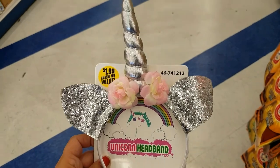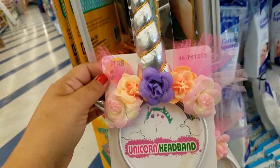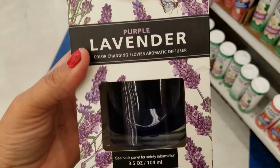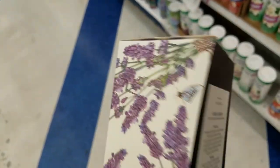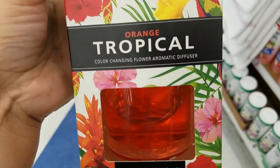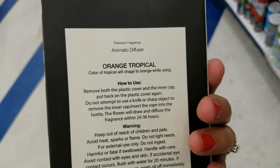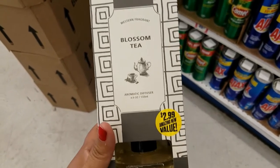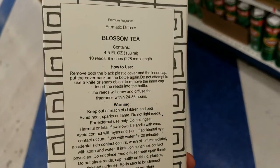And then they got these for $4.19 — still a great deal. They have this one, really pretty. They got these — $4.19 — in lavender and tropical. And then they got these as well for $4.99, blossom tea.